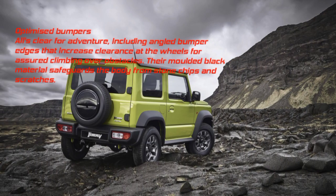Optimized Bumpers: Angled bumper edges increase clearance at the wheels for assured climbing over obstacles. Their molded black material safeguards the body from stone chips and scratches.